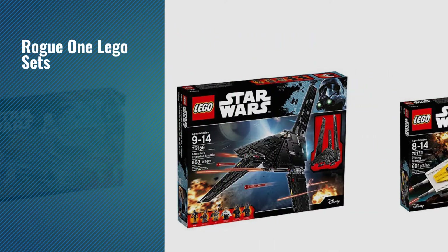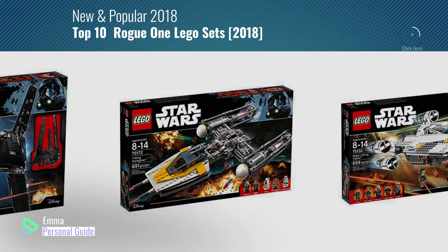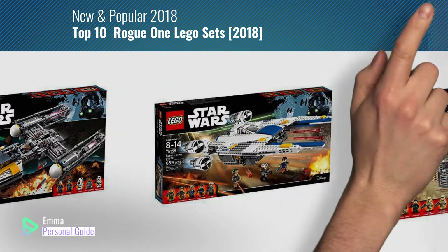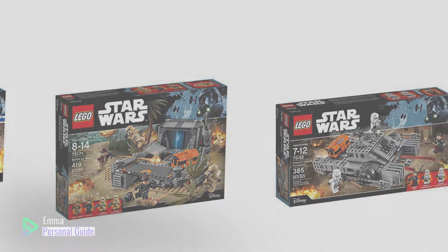If you're looking for Rogue One LEGO Sets, this video is for you. My name is Emma, your personal guide, welcome to our channel. At any time you can click this circle in the corner and get more info and real-time deals on your favorite products. Ready? Let's start.